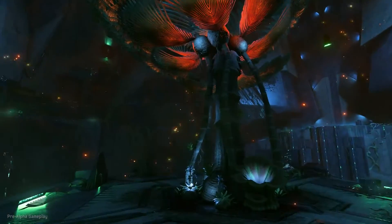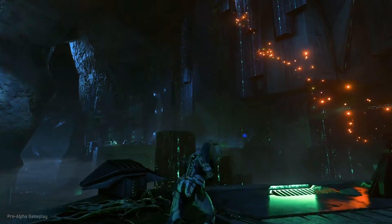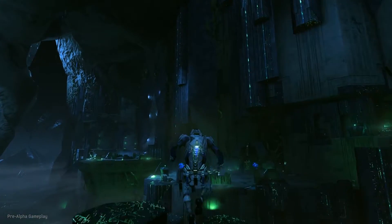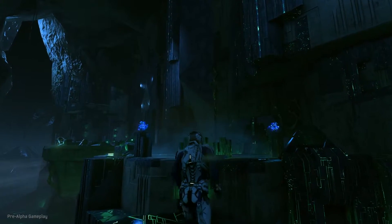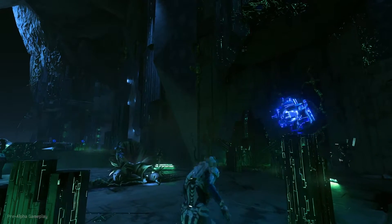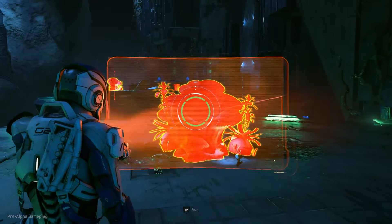Before we get started, if you're not watching this on a 4K screen, find one and come back. Our game is going to look fantastic on whatever platform you choose to play on, but this video was meant to be experienced in 4K. 4K allows the game to take on new levels of depth, making Mass Effect more immersive than ever.